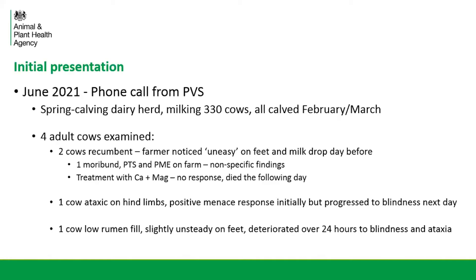It was regarding a spring calving dairy herd milking just over 300 cows, all calved in February and March of that year and now out grazing. The vet had been to farm on two consecutive days and had examined four adult cows. Two were already recumbent, having been noticed as uneasy on their feet with milk drop the day before, and had gone downhill quite quickly. One cow was moribund, was put down, and post-mortem was done on farm by the vet. The postmortems were fairly non-specific. The other recumbent cow had been treated with calcium and magnesium but showed no response and died by the following day.